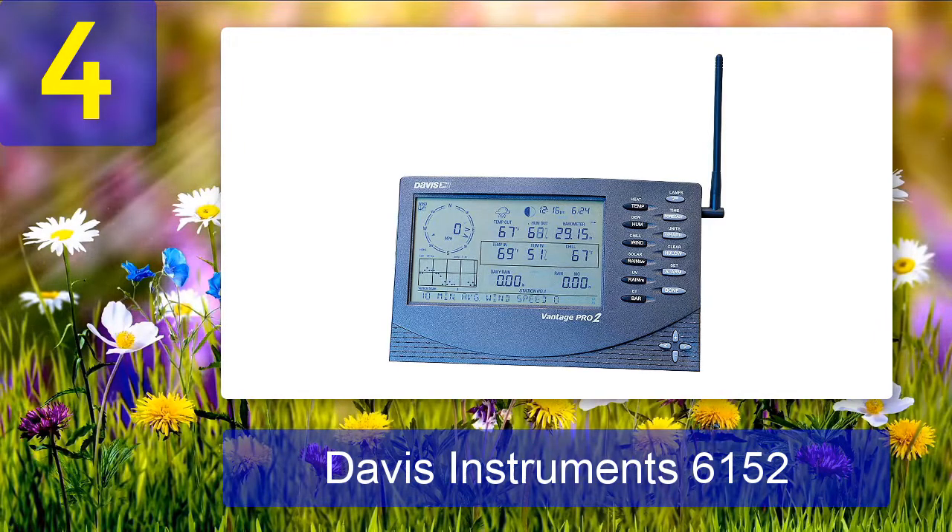The Vantage Pro 2 has a truly impressive transmission range, advertised as up to 1,000 feet. Ours is located just over 550 feet away and we receive a strong signal. This weather station is among the top choices for serious enthusiasts — it allows users to publish their data online for friends and neighbors to see, and it stores historical weather data.